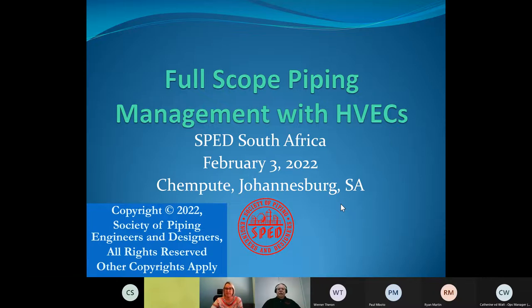Can you hear me okay? A hundred percent. So I'm Bill Beasley, and I'm Executive Director of the Society of Piping Engineers and Designers. I'd like to thank ChemPute for hosting the second of two seminars that we're offering to engineers and pipers in South Africa. And today's topic is to discuss a report on a seminar we did on full-scope piping management with high-value engineering centers.